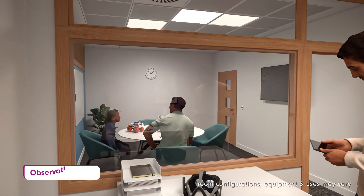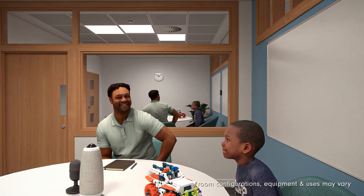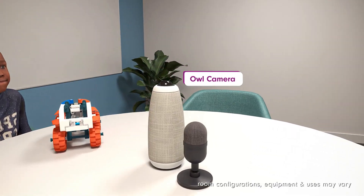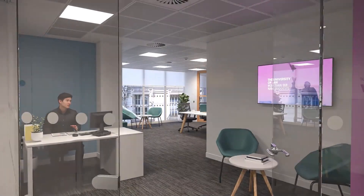Finally, discover our observation suite — conjoined rooms separated by a two-way mirror, for conducting examinations of groups or individuals for your research purposes, or use it as a space to utilise our VR headsets for your project work.